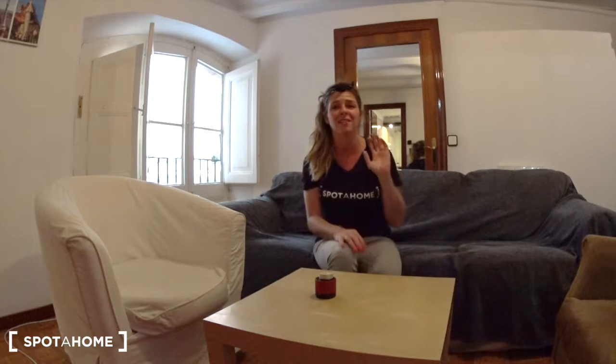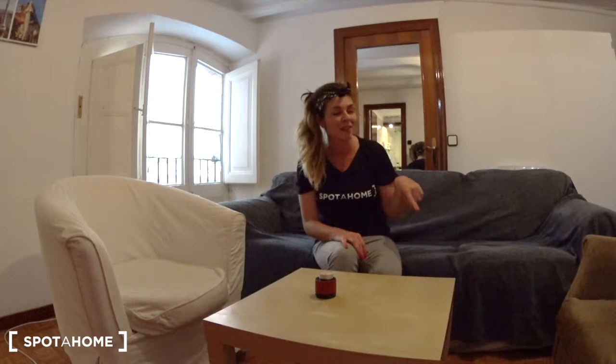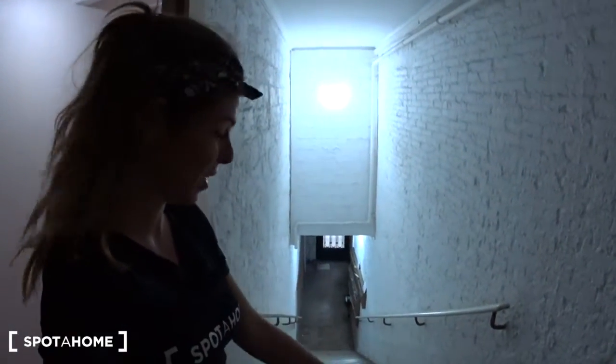The apartment is pretty large — there are five bedrooms, two bathrooms, a living room, and also a dining room, so it's pretty big. The apartment is at the entrance below floor, which is the first one. You have the entrance of the building just down there, so you have just a few steps to climb up to get to the apartment.